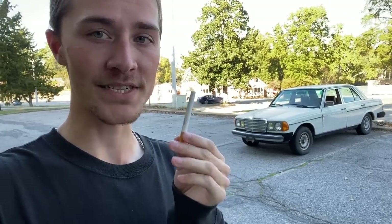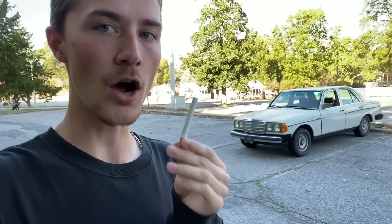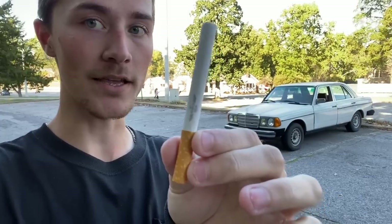But what is my car, and what is the cigarette I'm going to be smoking today? My car is a 1985 Mercedes-Benz W123 300D turbo diesel sedan, with the OM617 turbo diesel under the hood, a classic white exterior, and a palmetto brown MB-Tex interior, which I'm hoping will match the look of this cigarette pretty well.